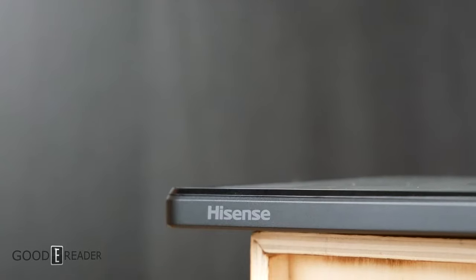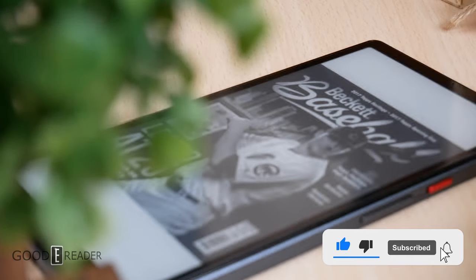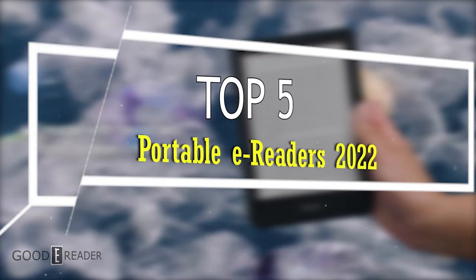E-notes aside, there is another sub-sector of the e-reader world that sometimes takes a backseat to the rest, and that is portability. So today we're counting down the top 5 portable e-readers of 2022.